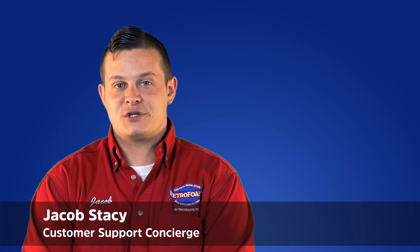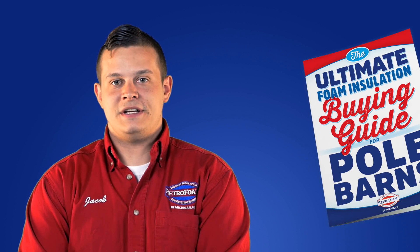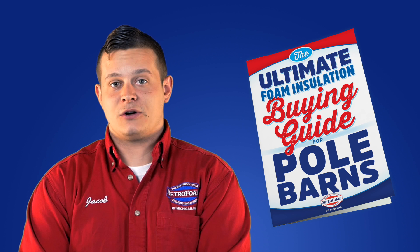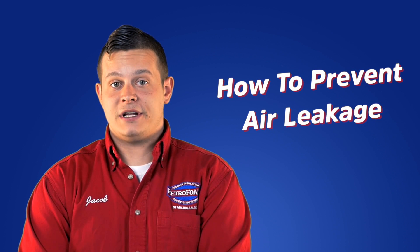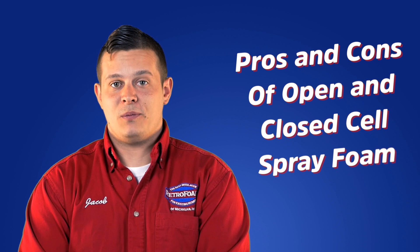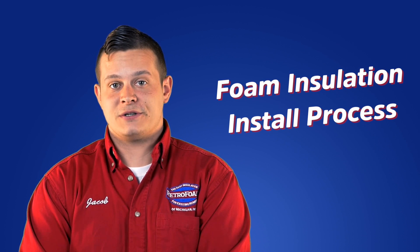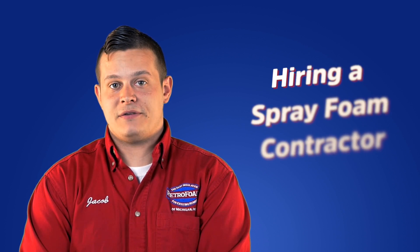I'm Jacob, customer support concierge at RetroFoam of Michigan. With more than 15 years of experience insulating pole barns, we put this guide together to answer your questions about pole barn insulation, including how to prevent air leakage, pros and cons of open and closed cell spray foam, the process to install foam insulation, pole barn insulation cost, and hiring a spray foam contractor.